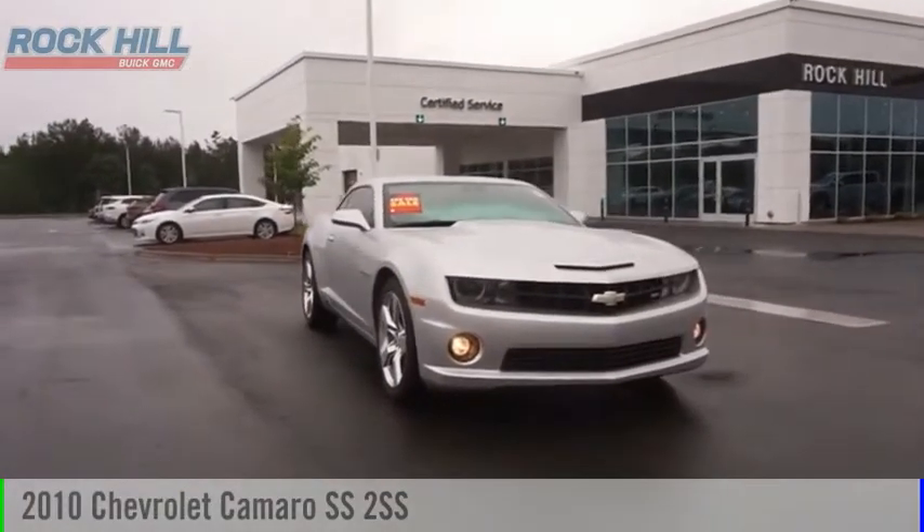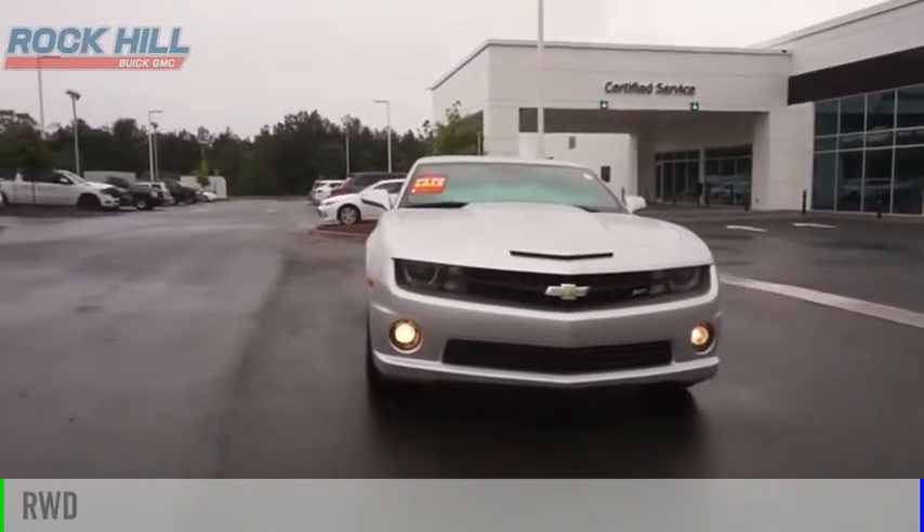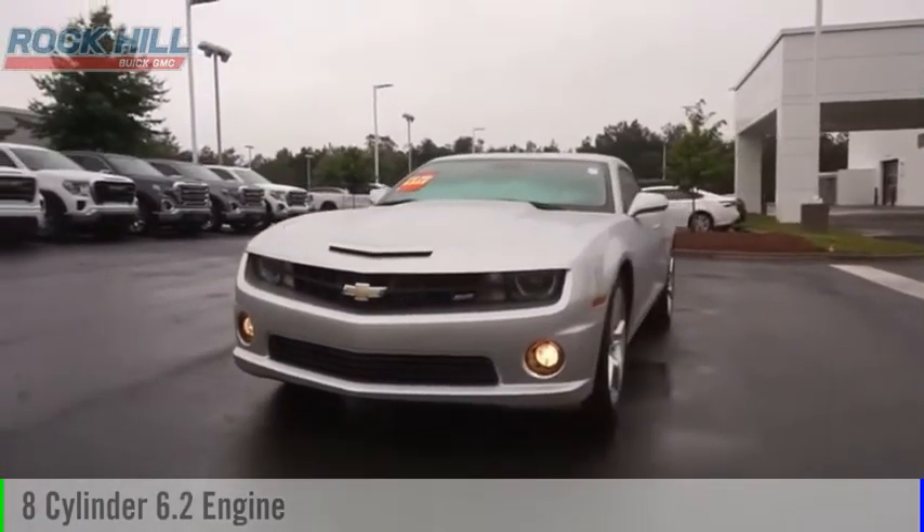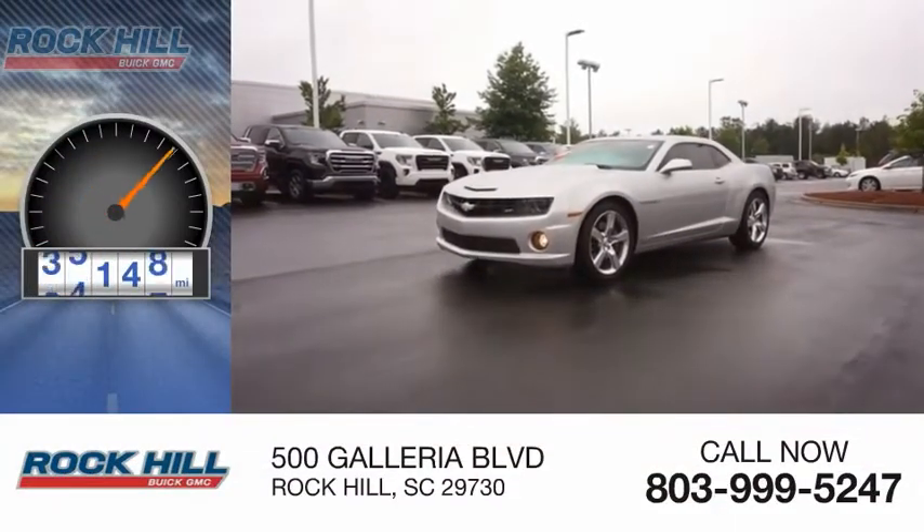ComTestDrive 2010 Camaro. This vehicle is powered by a rear-wheel drive, eight-cylinder, 6.2-liter engine, and comes with a six-speed manual transmission. This vehicle has less than 60,000 miles.